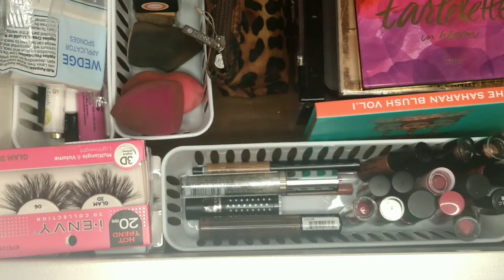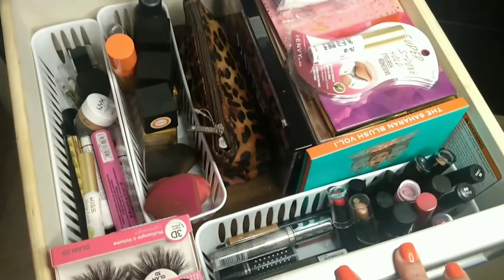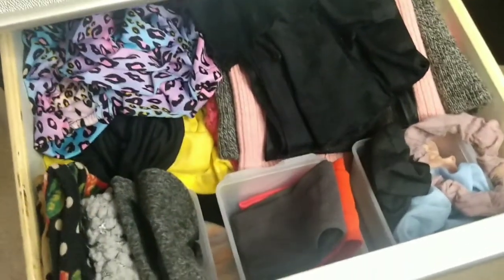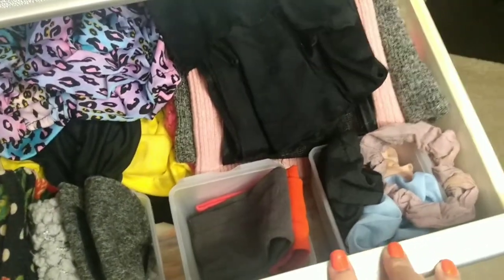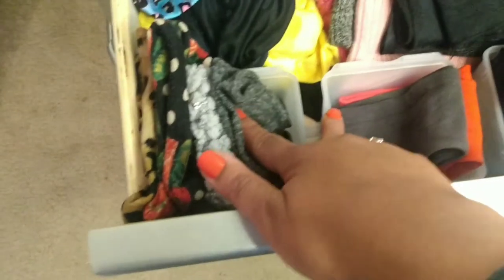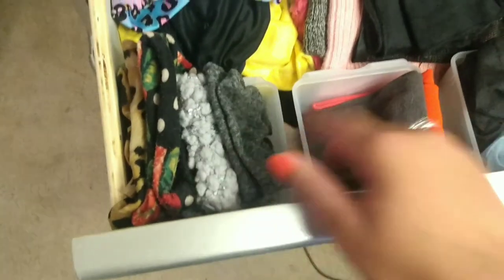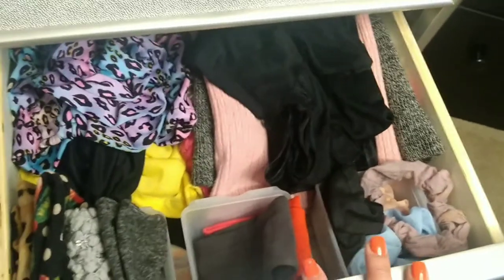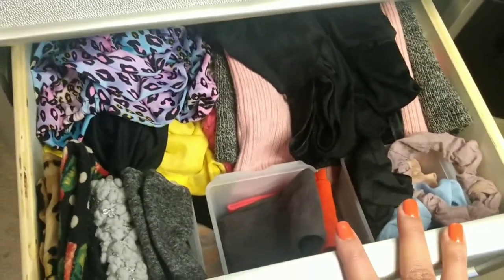That is everything inside of my makeup drawer. Moving on to the second drawer on this side — this is where I keep all of my headbands and scrunchies. This is for headbands, another one for headbands, and these little cups they came in also came from the Dollar Tree. This is for bonnets and hats and all that good stuff.